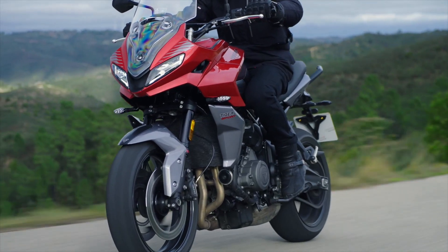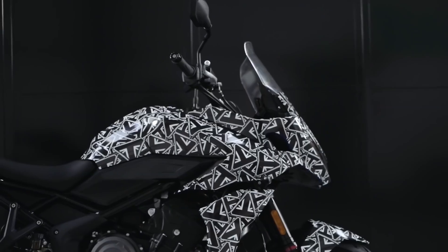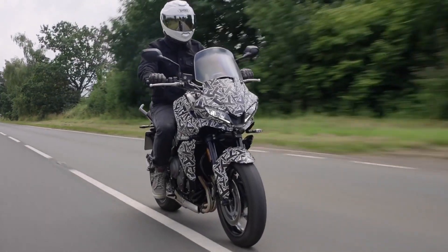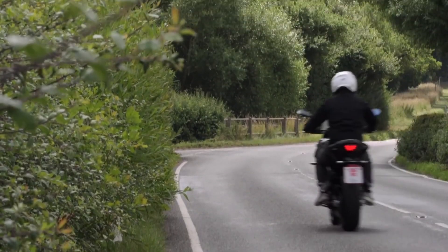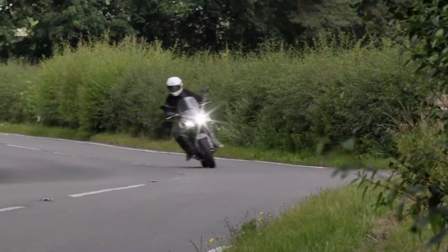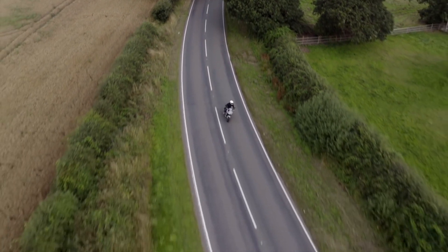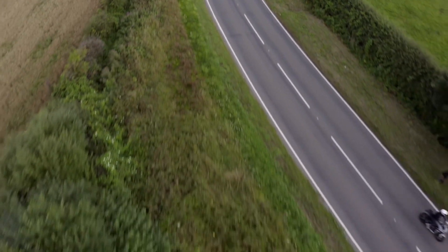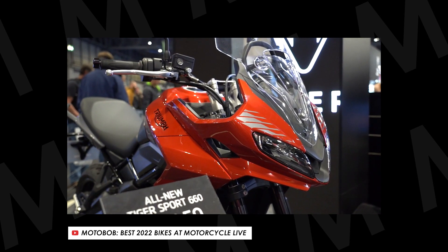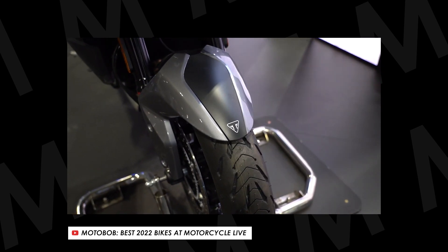I've not ridden the final production bike yet — I'm expecting one pretty soon — but last year I was lucky enough to ride one of the final prototypes from the factory in Hinckley. Personally I thought it was brilliant: all the best stuff of the Trident but with a taller, more open riding position, better wind protection, and more space for a passenger and luggage, all of which contribute to a much more versatile machine. And in that red finish it's quite a good-looking bike too. Definitely one to consider if you're looking at the Tracer or the Versys.